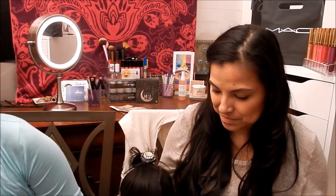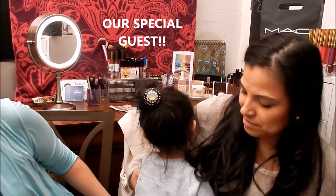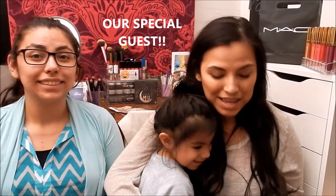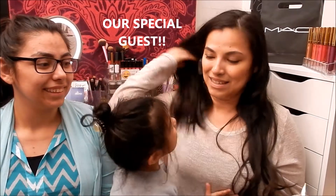So the first item I'm going to pull out — wait, okay, here is Annabella, she decided to join us! Say hi! Give a kiss! Okay, let's get back into it.